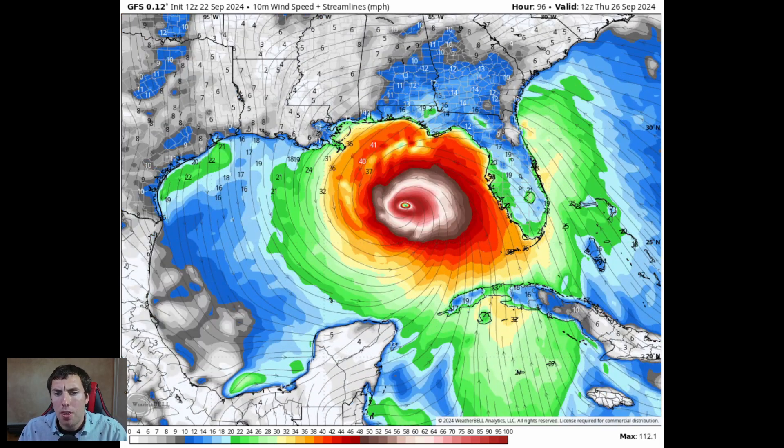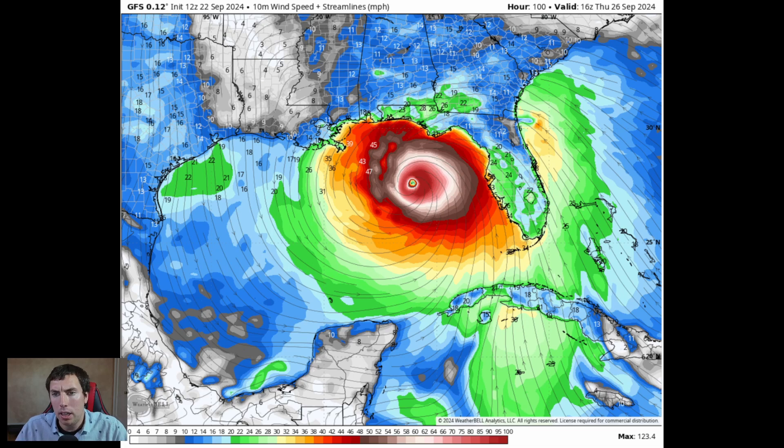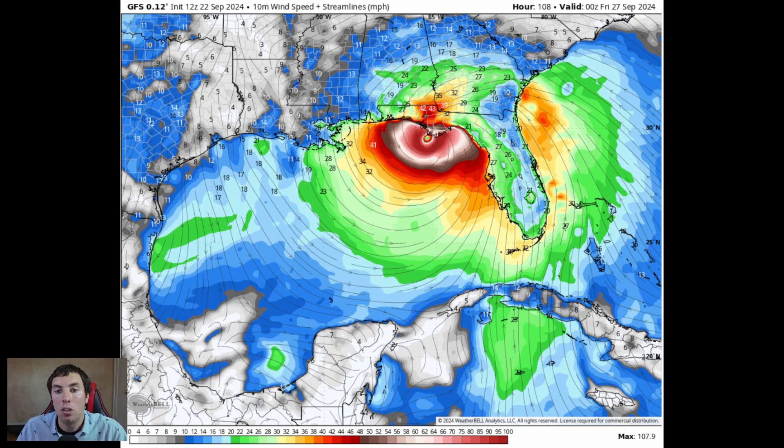By Thursday morning, September 26th, this is a major hurricane. The GFS may be a little generous since it is not a high-resolution meso model, but it shows this as a major hurricane that really intensifies quickly. By Thursday afternoon, this could end up having winds of 120 to 130 mph, making landfall over the Panama City, Florida area by Thursday afternoon into the evening hours of September 26th into the 27th as a strong Category 2 hurricane.